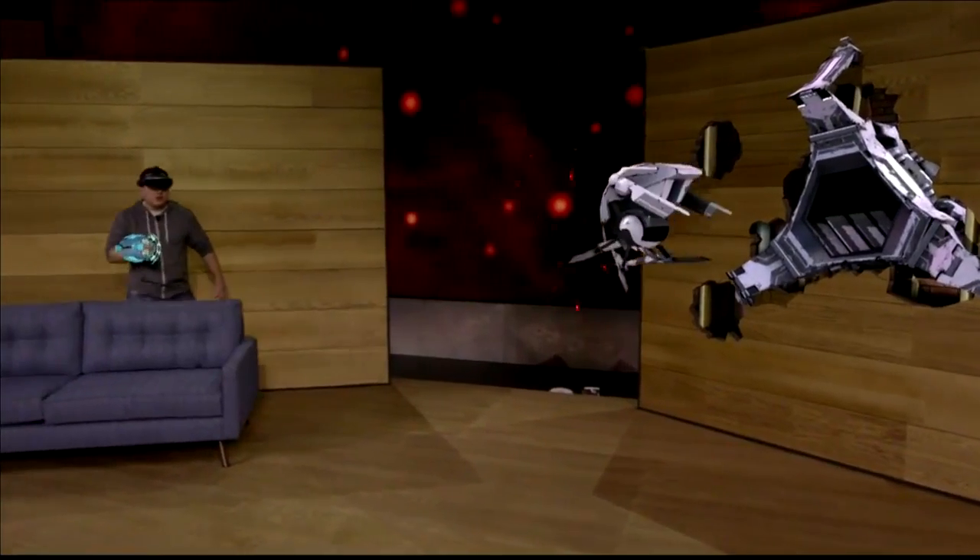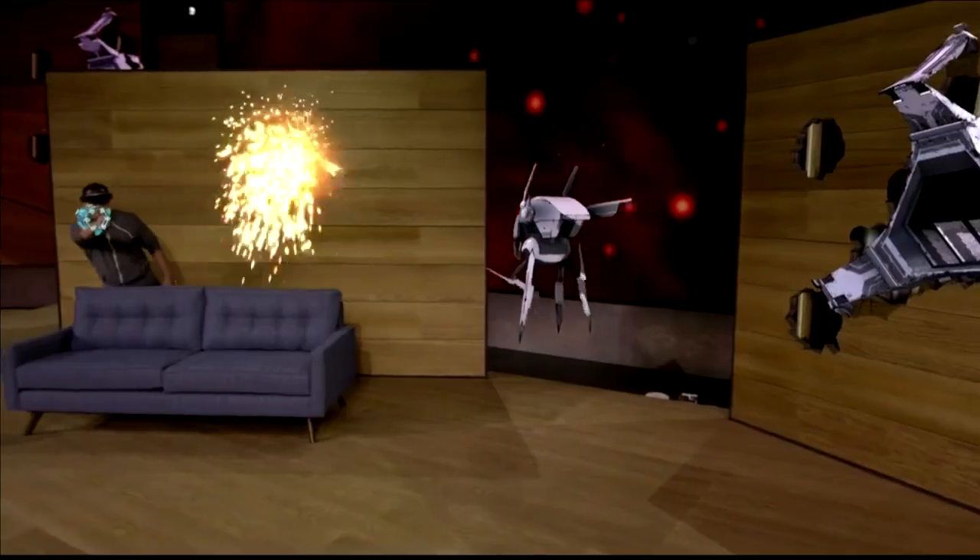With HoloLens, the action happens all around you. And thanks to spatial sound, you'll hear the gameplay as though it's happening in your room.